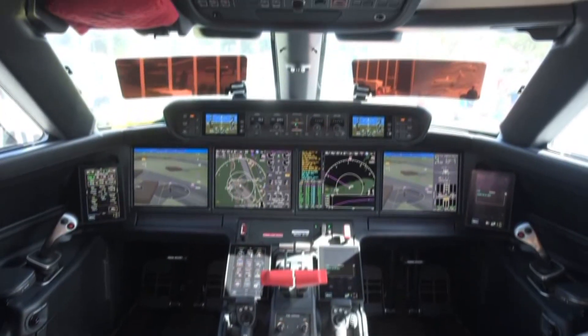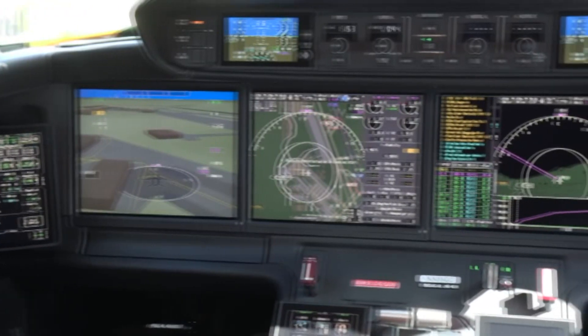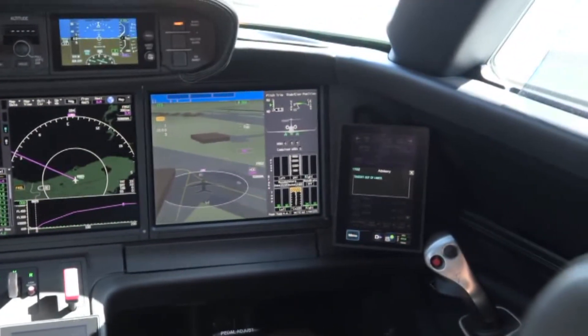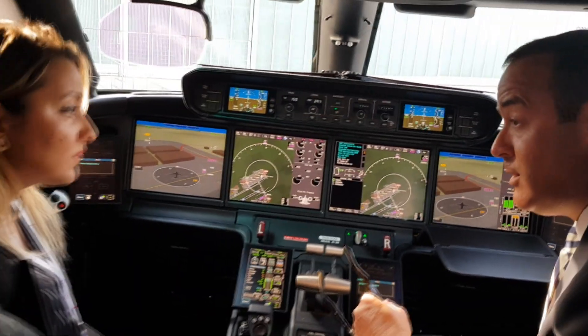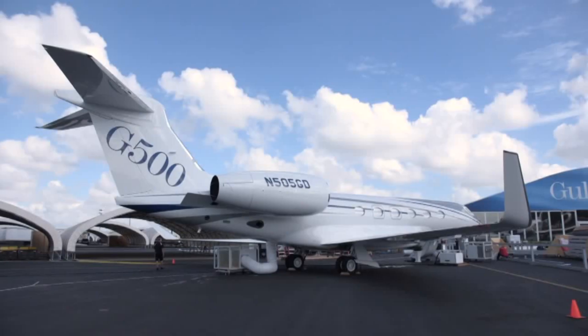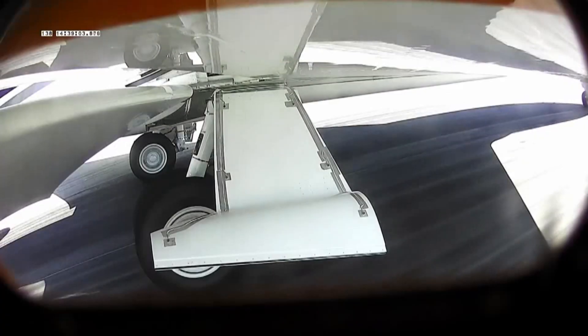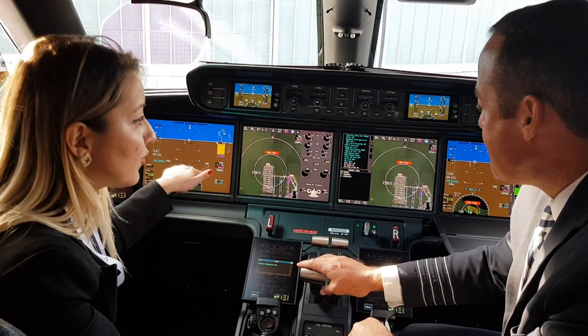Here is Gulfstream's next generation G500 private jet. Its next generation cockpit is state of the art, with the latest communications and control systems. There is a suite of 10 integrated touchscreen panels. It has a production certificate from the U.S. Federal Aviation Administration.